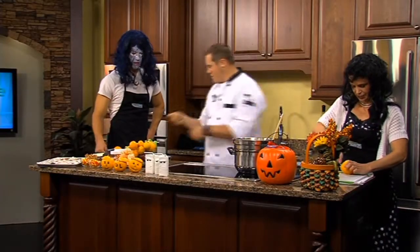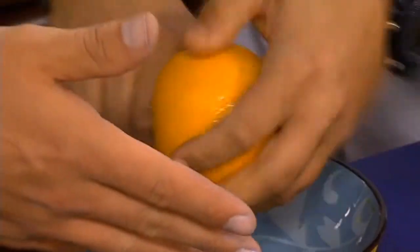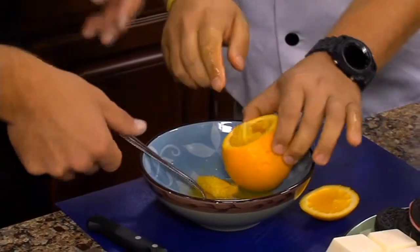Now take your spoon and just dig it out. It's really just like cleaning out a pumpkin — dig it out, it's got all the gooey stuff too. This probably tastes a little better than a pumpkin though.